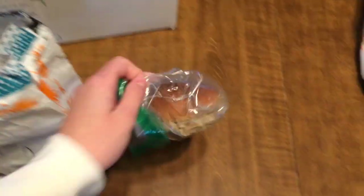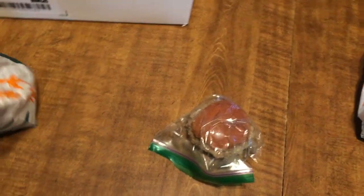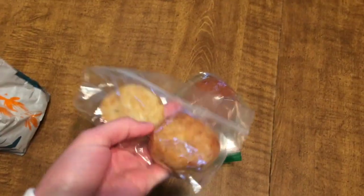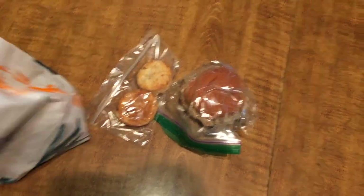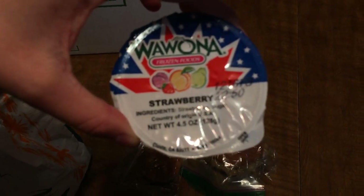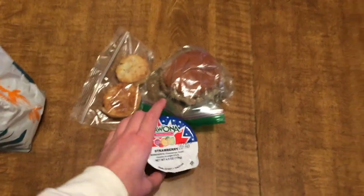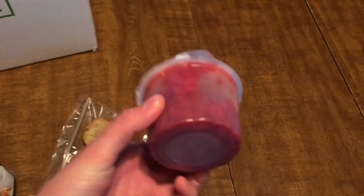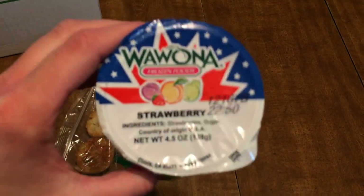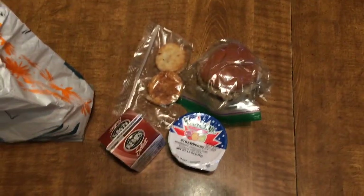Tuesday: we have a hamburger, just like last week — it seems there are a lot of repeated lunches, probably because they're the easiest. We have two little hash brown patties, which is different and cute. Then to go with the hash browns, we have a Wawona Frozen Foods Strawberry and Sugar Puree. My daughter always loved this — when she'd get hot lunches from school she always raved about the strawberry and sugar puree, so she'll be very happy. And then, of course, Tuesday's lunch comes with a chocolate milk.